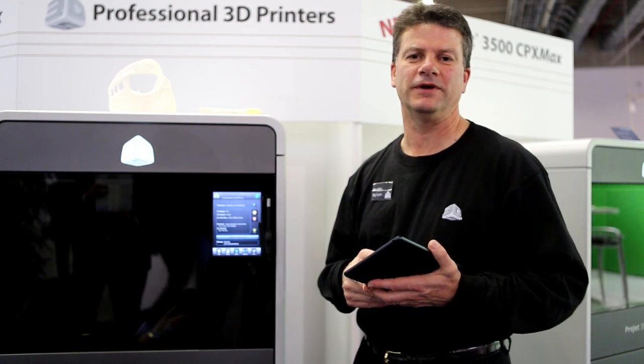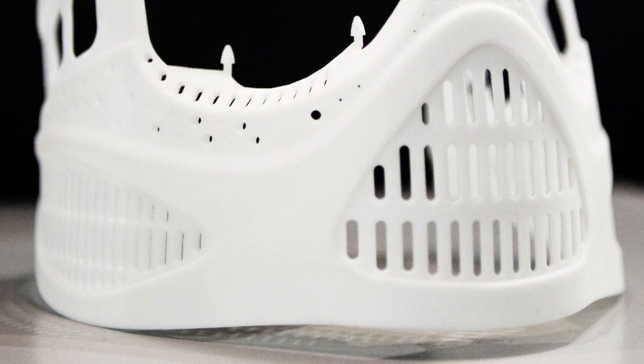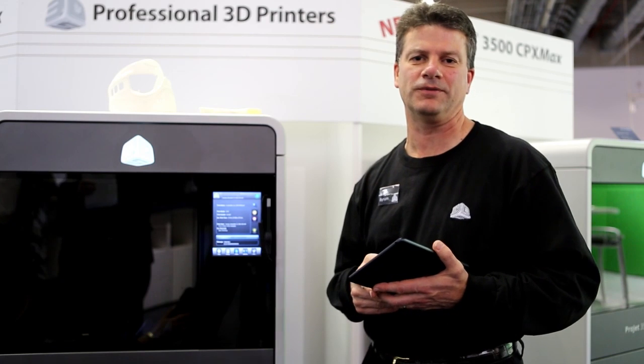They offer higher capacity — able to build more parts in a build and produce larger parts. In fact, you can build high resolution parts two times larger than any of our previous Projet 3500 printers.